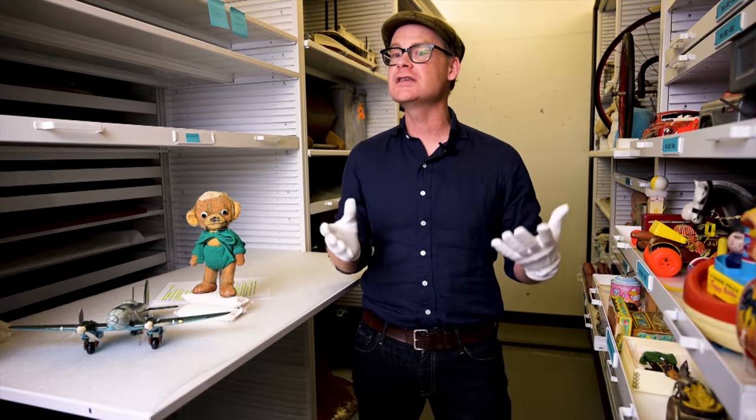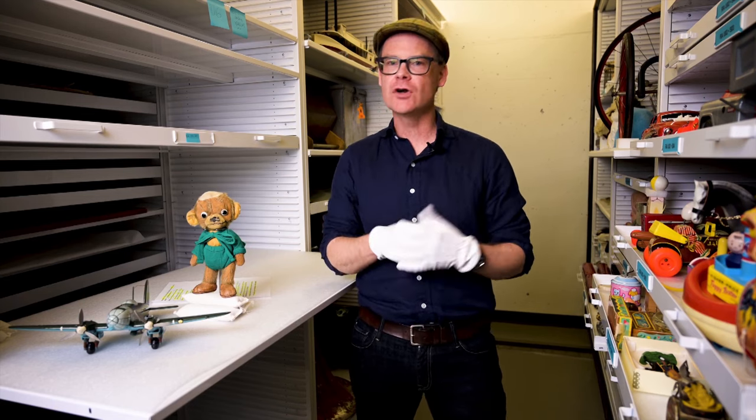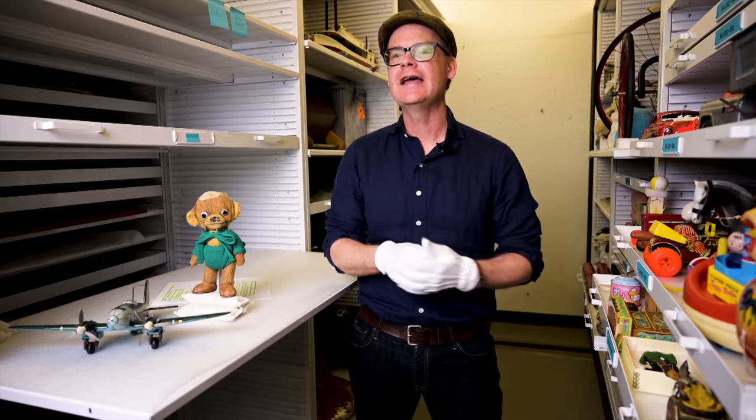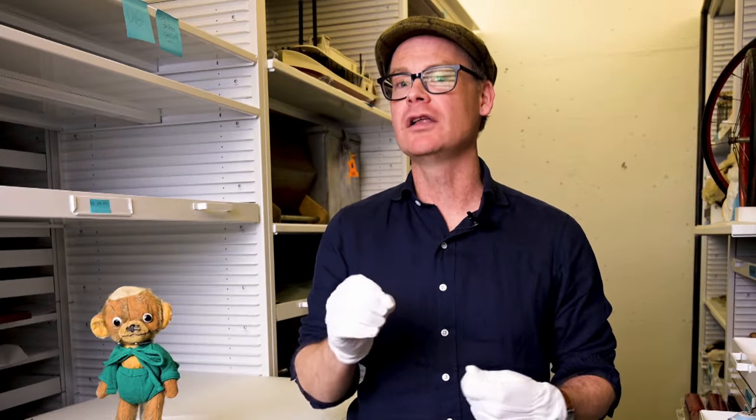People call us all the time. We get over a hundred calls a year and it always starts with a pitch. The first words uttered by the caller are 'I have an old, old, old...' And sometimes those words are followed up with 'and it's museum quality.'